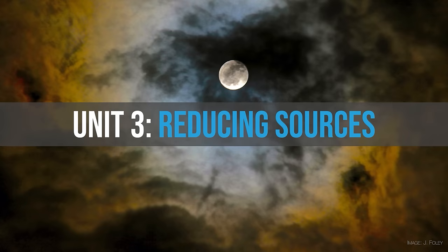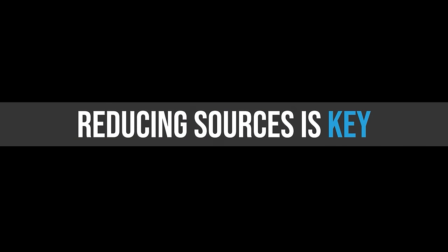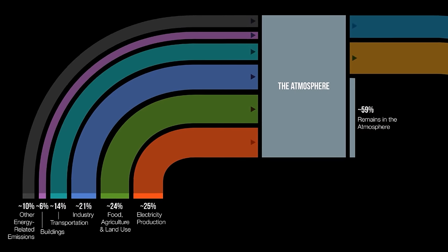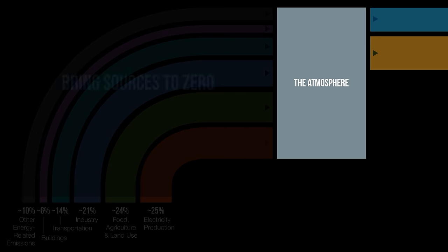Now we're going to talk about reducing the sources of greenhouse gas pollution. This is going to be key to addressing climate change. We're going to stop the problem before it even gets into the atmosphere — that's the way we need to begin. We're going to zoom in and look at all the different contributors to greenhouse gas pollution and how we can bring these things down to zero.